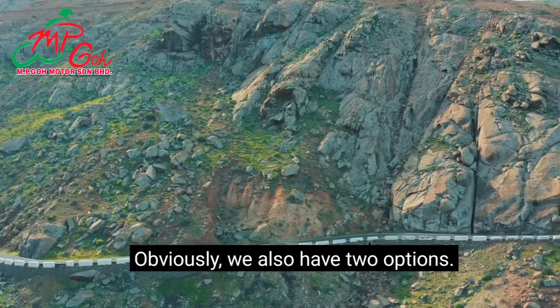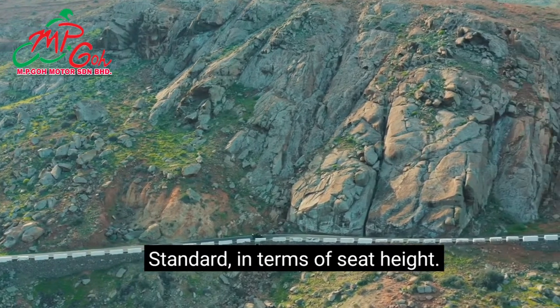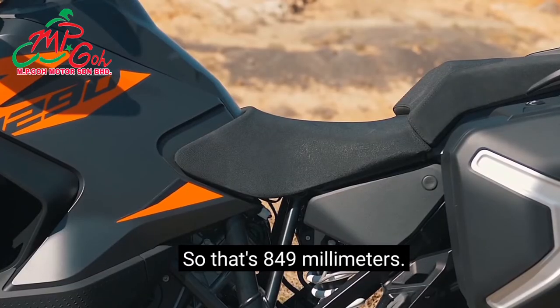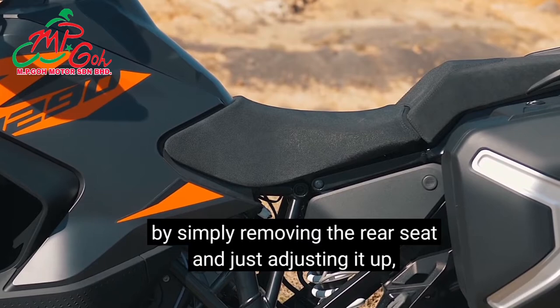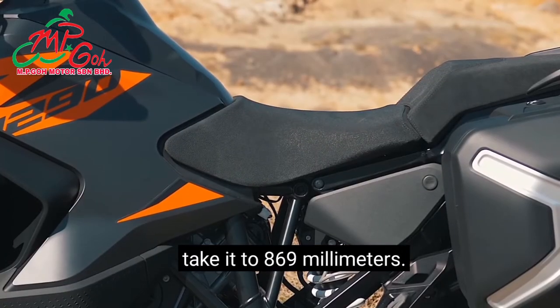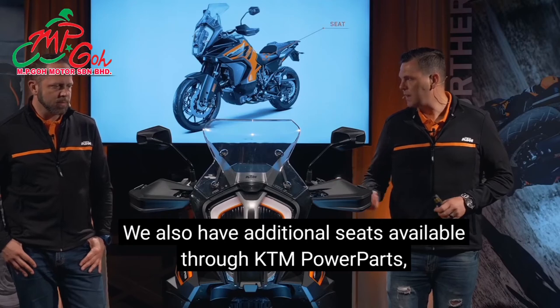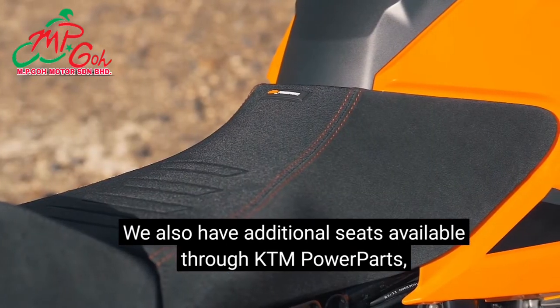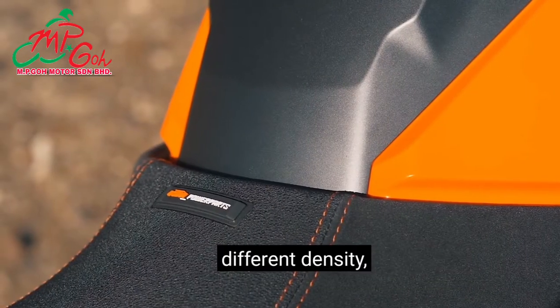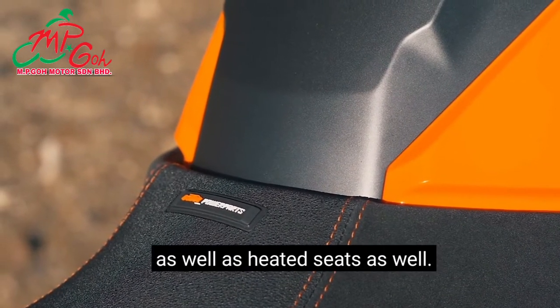We also have two seat height options standard. Currently in the low form that's 849 millimetres, and by simply removing the rear seat and adjusting it up, you take it to 869 millimetres. We also have additional seats available through KTM Power Parts — 11 different seats with different thicknesses, widths, densities, as well as heated seats.